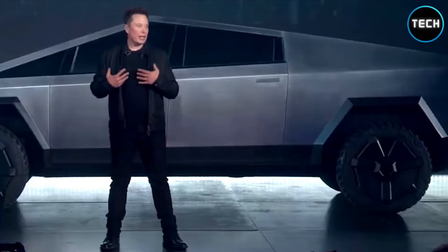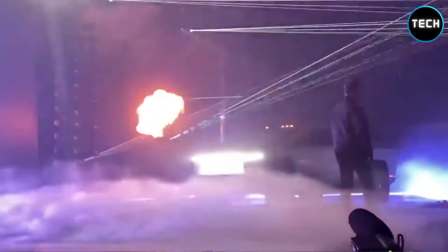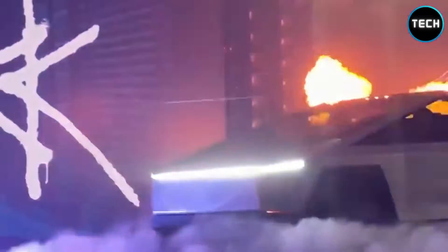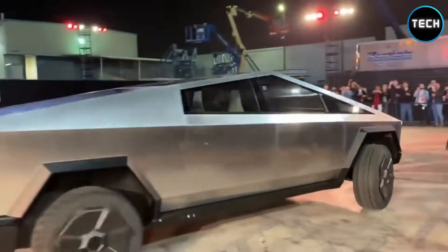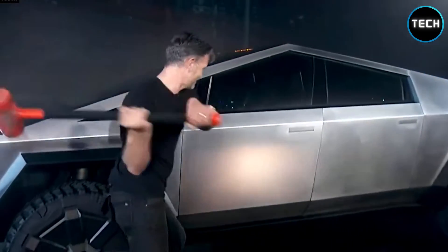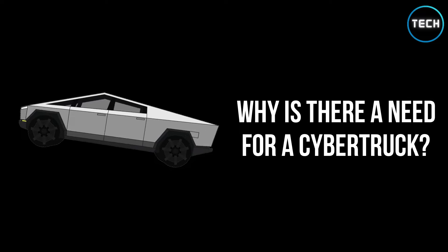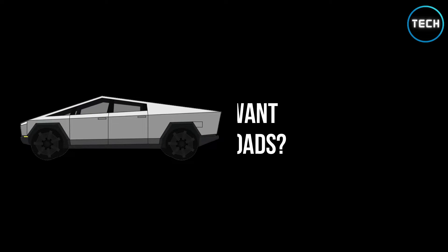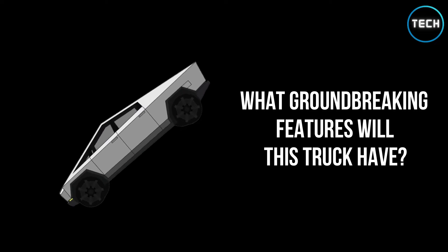Having a completely sci-fi look and unique design, Tesla's Cybertruck appears to have been dropped off by an alien space race. The truck has the potential to compete with all of the most popular pickup trucks on the market, thanks to its sharp-edged exterior that is made of stainless steel, and it's resistant to scratching and denting. But why is there a need for a Cybertruck? Why does Musk want it to be on the roads? What groundbreaking features will this truck have?